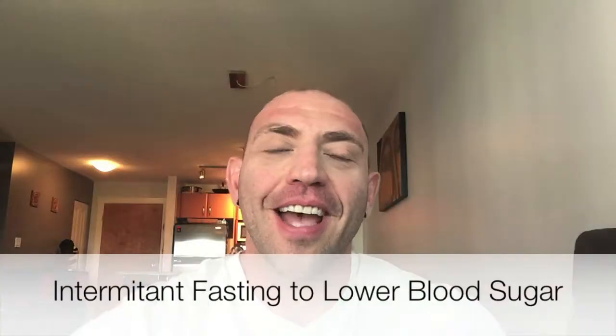Hey, what's going on guys? It's Sean from DiabeticFighter.com. In this video, I'm going to tell you how you can use intermittent fasting to lower your blood sugar.